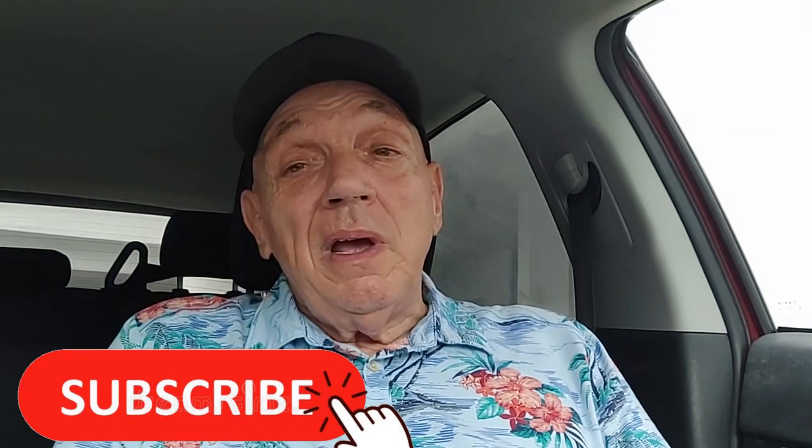That's it for today, guys! If you enjoyed this video, please don't forget to click the subscribe button and share this video with a friend. Most of all, stay safe out there and I'll see you again soon. Bye bye!